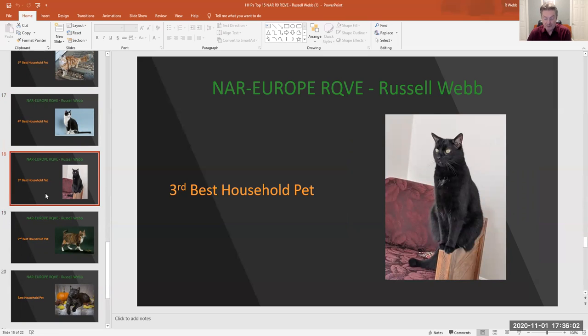My 3rd best household pet is number 312, black male. I like the look on him — very stern. Great bearing, nice eye color, and that little white patch on his chest.